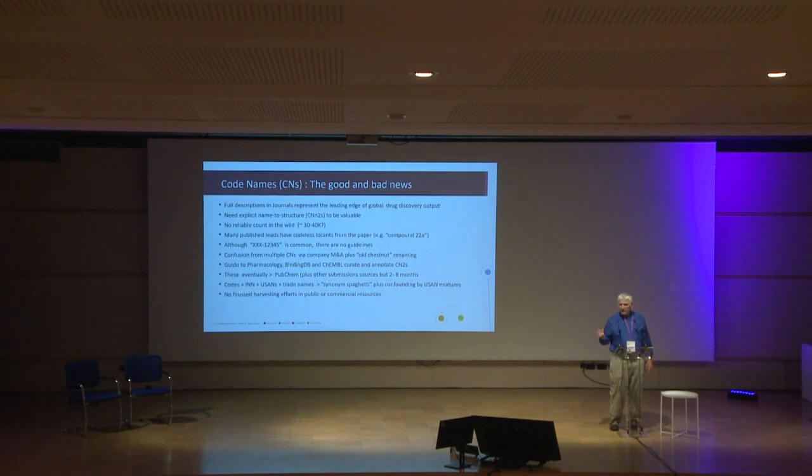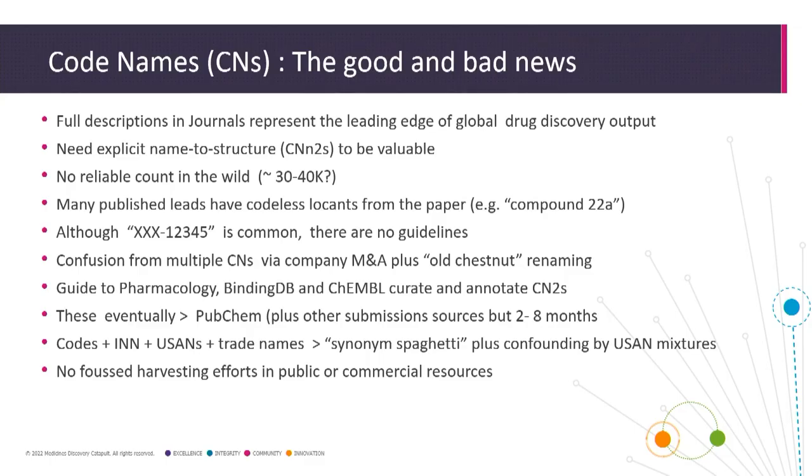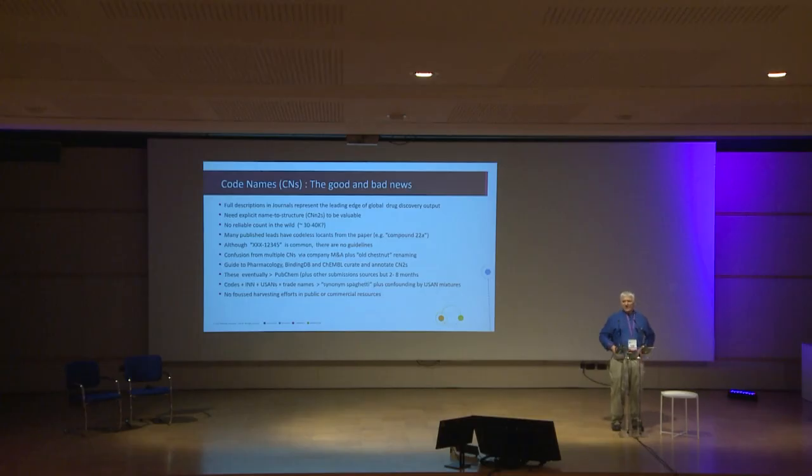A few bits of good news and bad news. If your code name has a full description in a journal, these represent the leading edge of global drug discovery output — tangible lead compounds that do something, many of them are target maps. But of course you need explicit name-to-structure, which I've called CN-to-S, to realise the value of these. How many are there in the wild? Maybe somewhere between 30,000 and 40,000 historically.